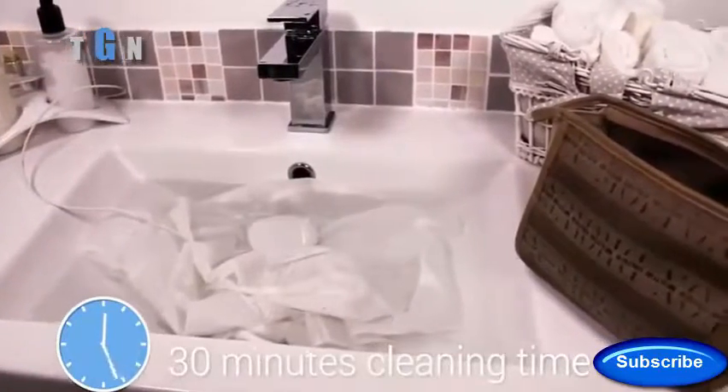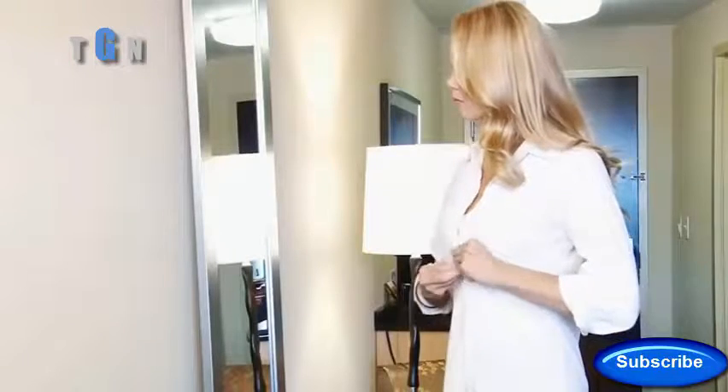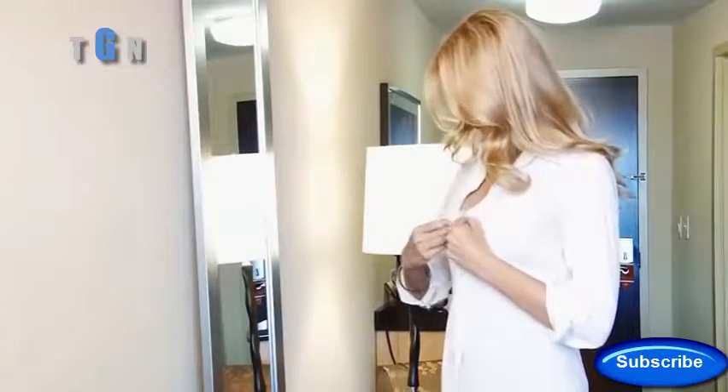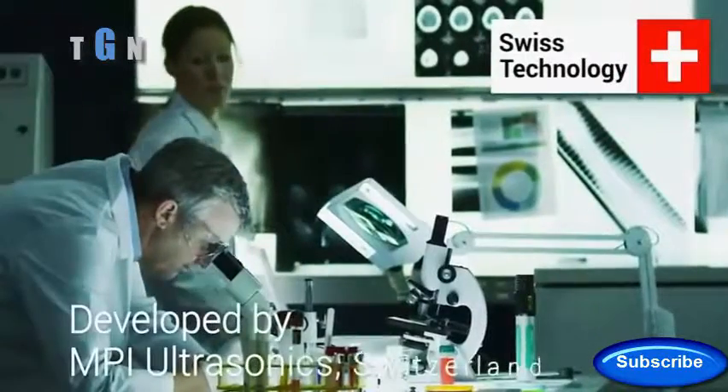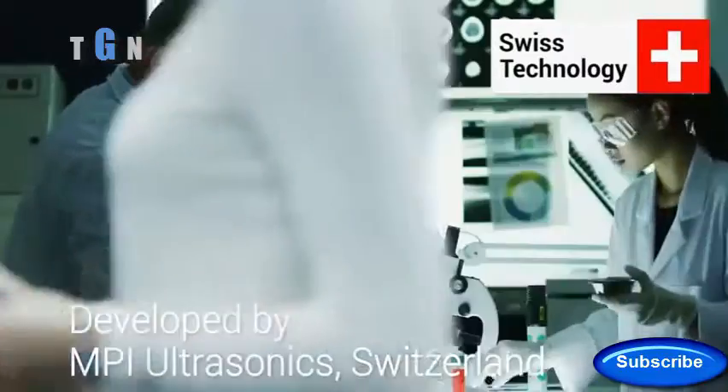After about 30 minutes, your clothes are clean and fresh. Rinse them, hang them out to dry, and you can slip again into your favorites — they will look like new even after many washing cycles. Dolphy's innovative technology has been developed and tested by MPI Ultrasonic Engineering Laboratories in Switzerland.